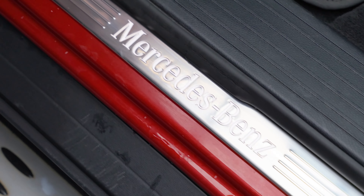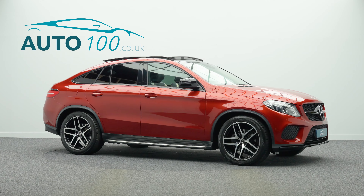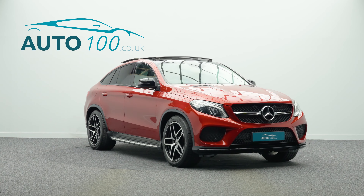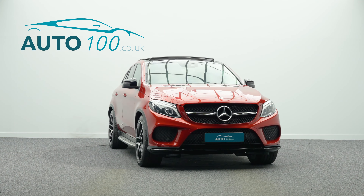Apple CarPlay and Android Auto, electrically adjustable memory seats with heating function, 360 view camera with front and rear parking sensors, and so much more.